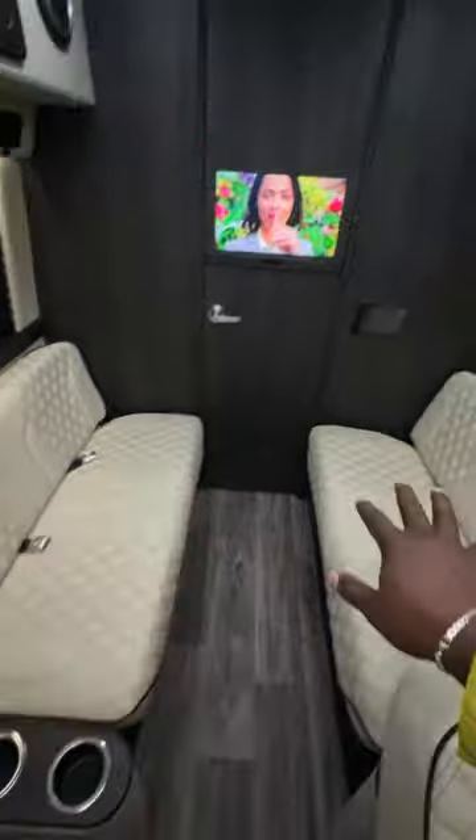You've got another TV back here, and then in the very back, look at that — a little galley. There's a microwave, a sink, a fridge, so you can have drinks. And there's also a toilet.